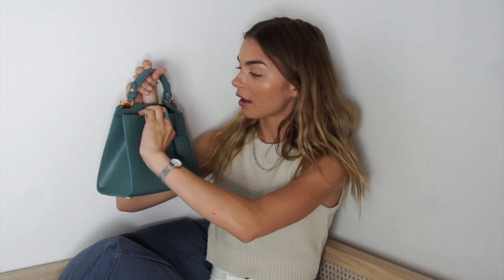Then I got this cute little bag that also reminds me of a designer bag. Pretty decent size. I like the color a lot — very nice for spring and summer. I like the gold detail on it and it just feels super sturdy. You can definitely carry a lot in there.